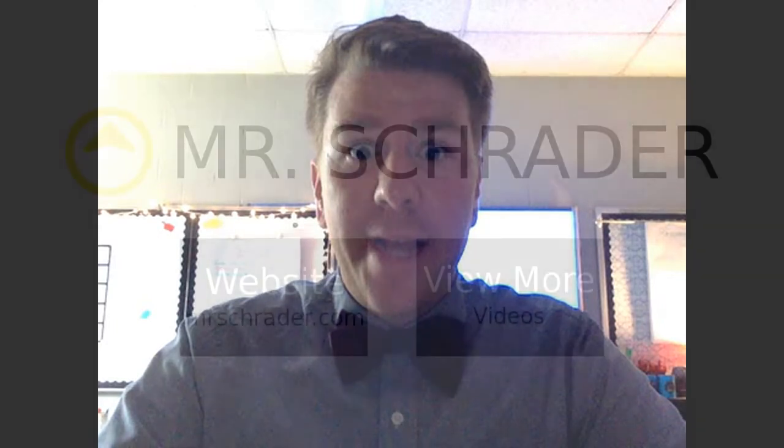In math today, we're continuing our beginning of year assessment, and hopefully that will be done today so that we can dive into lesson one tomorrow. Busy day — still trying to make sure we get our routines in place and get materials labeled like they need to be. I'm excited to be moving with a pretty full day. That's it for the day. We'll see you tomorrow.